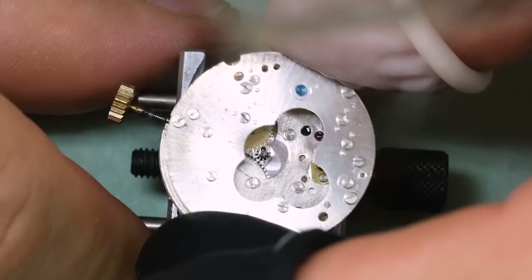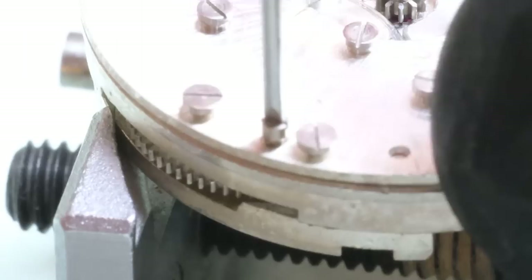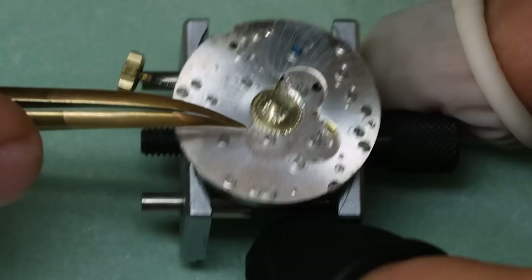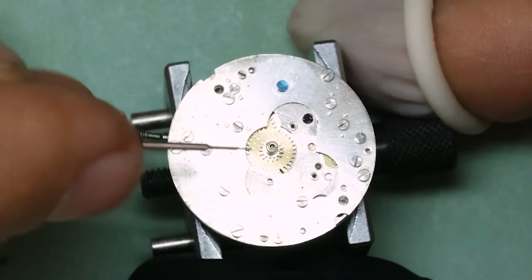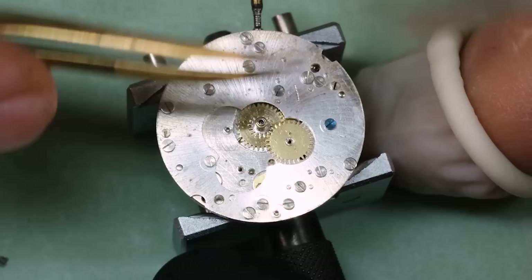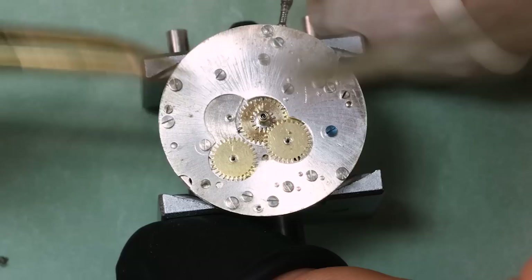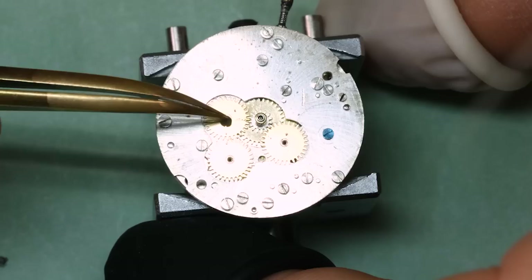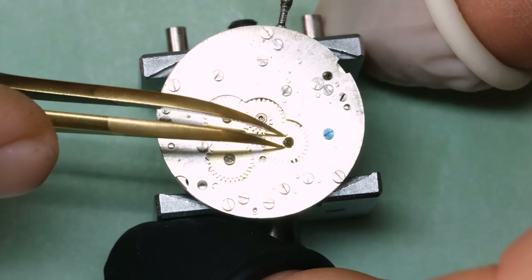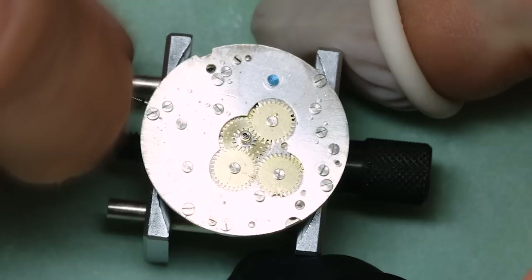Then let's turn to the complications. This is a bit of a module — the base caliber is the Pierce 103, and then this would be the 103 CLD or calendar. It's a relatively straightforward exercise in putting all these different wheels in — there is a clear logic. You should take some pictures or even a video so you remember where all the different jumpers fit. For these driving wheels, you can see they all have small pins, and those pins touch one of the wheels and flick them over. Exactly where those pins are in relation to each other determines which wheel flips over at which time.